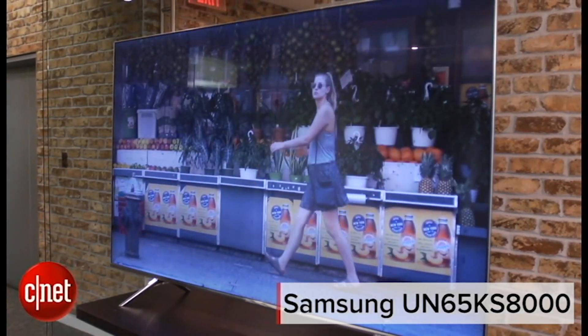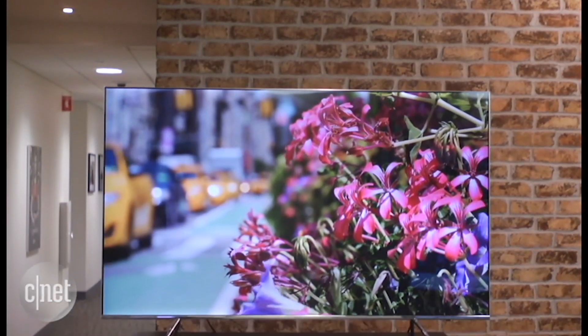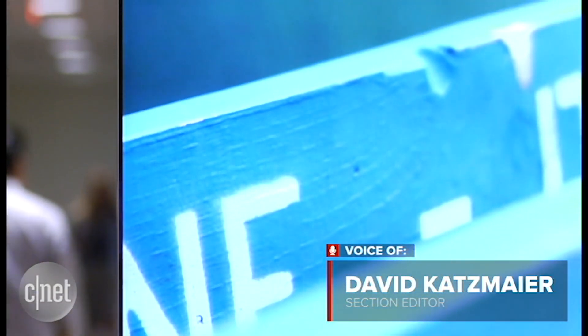Hi, everybody. This is the Samsung UN65KS8000. It's the 65-inch size and the least expensive line of the company's high-end SUHD TVs, putting it in sort of a sweet spot on paper.